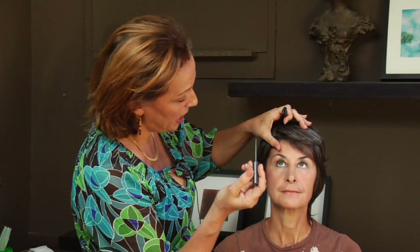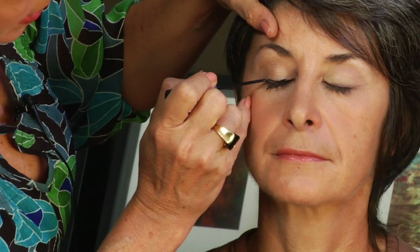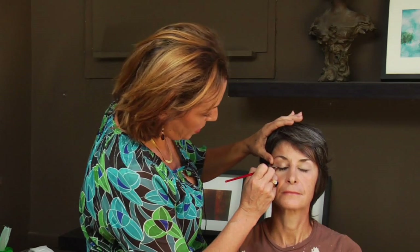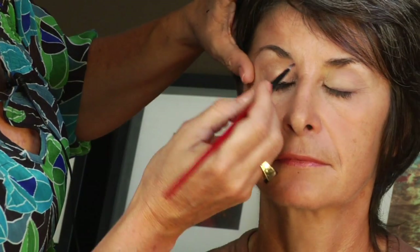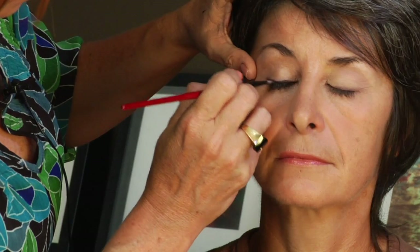For my book, black eyeliner is the keynote to dramatic eyes. Close your eyes — I'm going to take some black liquid liner and just sweep it along the lash line. Now if you're uncomfortable with liquid, pencil works just as well. We're going to take a small brush and a deep color and sweep it over the top of that to both soften and intensify the look. If you have a really thin brush like this, it works great.